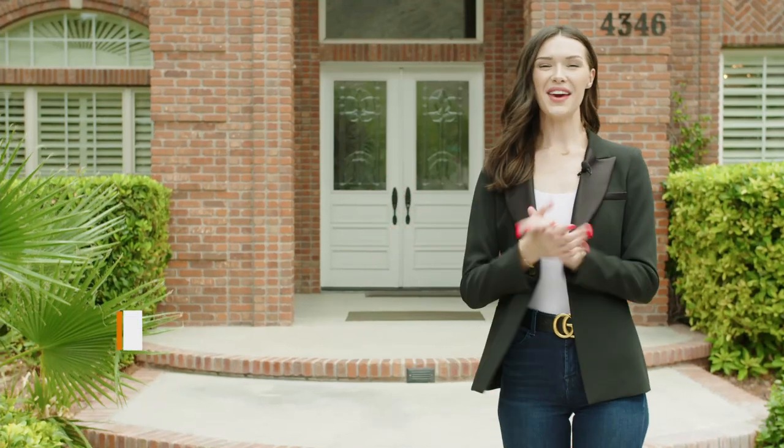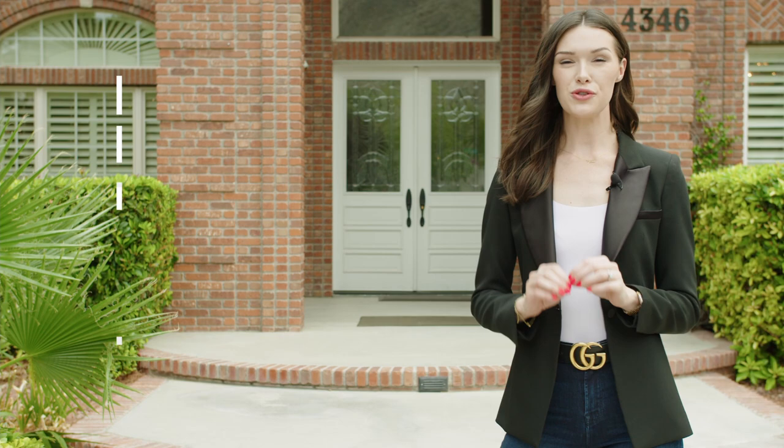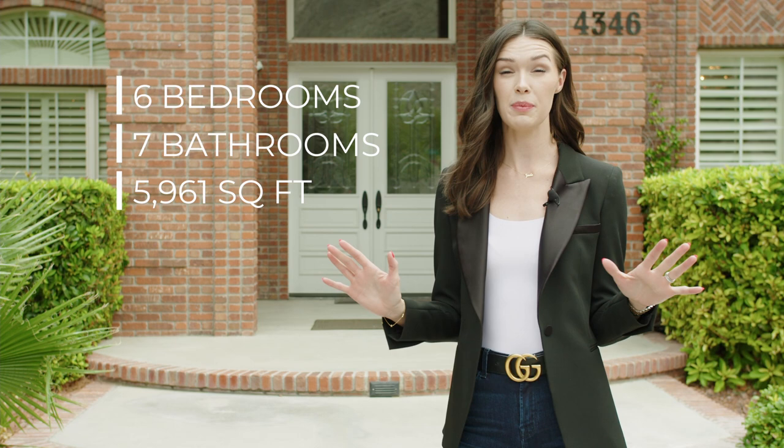Hi, Simply Vegas. Welcome to 4346 Jourdan Court. We have a six-bedroom, seven-bathroom house. It is 5,961 square feet of gorgeous living space. This home sits on just under a half an acre lot. Let's go inside and check it out.